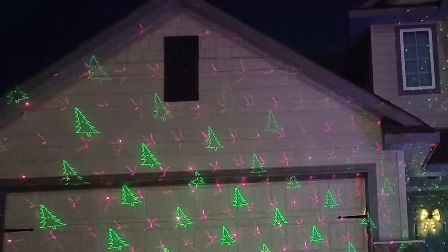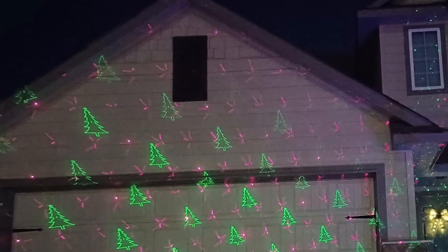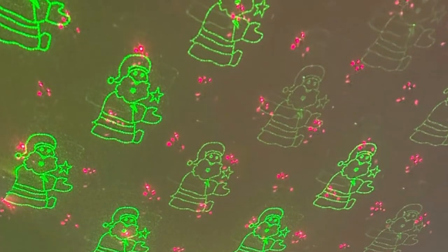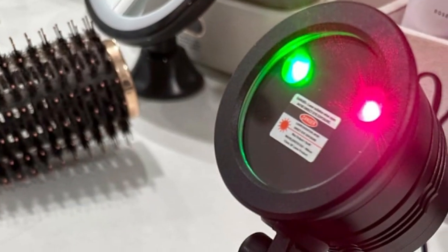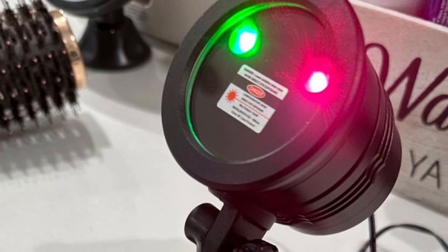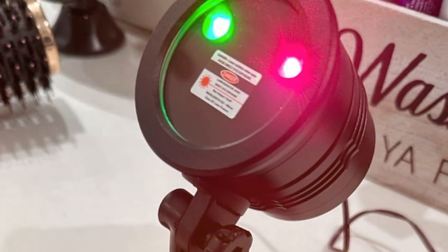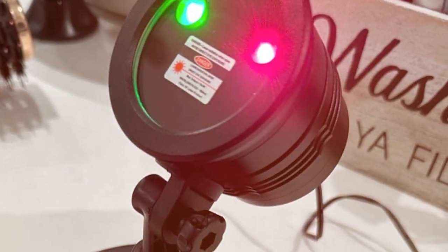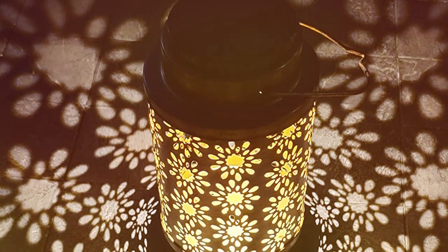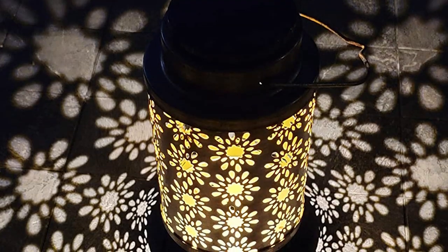In terms of usability, it's a breeze. It comes with an easy-to-use remote control, making it convenient to switch patterns and set timers. Whether you want a steady show or a dancing constellation, this projector adapts to your mood. Its effectiveness is seen in how it transforms any space — perfect for those who want to create a standout display without the hassle of stringing lights. Its weather-resistant feature ensures it stands strong against winter's chill.